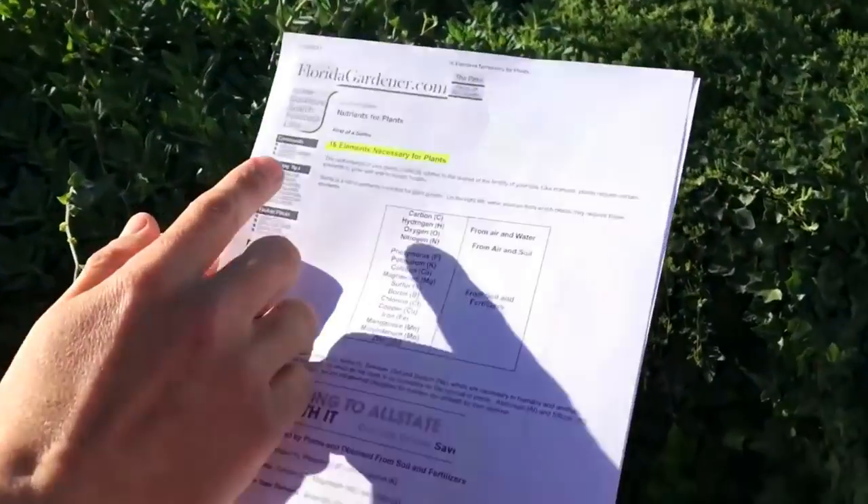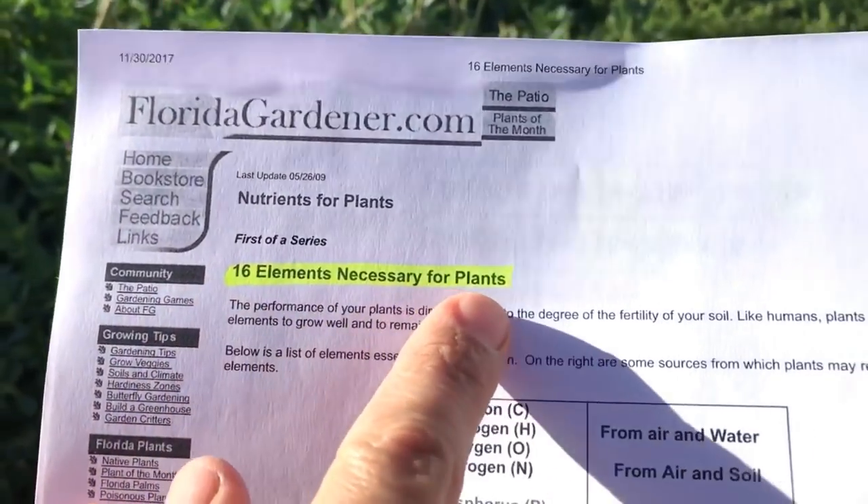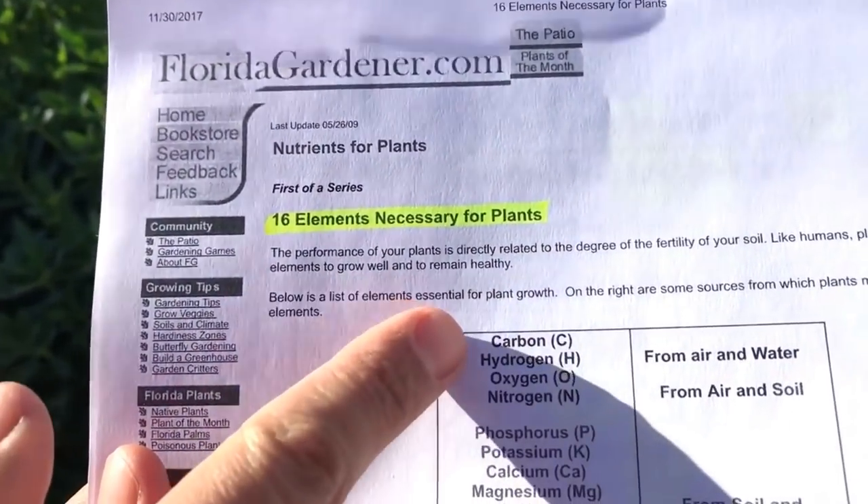When you pick up a bag of fertilizer from your local nursery, you're typically looking at three numbers: the first number is nitrogen, the second is phosphorus, and the third is potassium. But plants need far more than just three elements to survive. Here is an article from floridagardener.com talking about 16 elements necessary for plants, and there are dozens of articles that explain this.